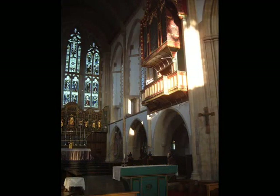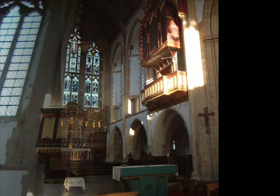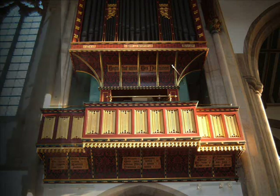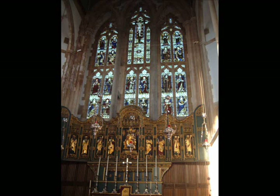Going into the chancel, we see the beautiful organ, which is designed by Bodley. Then we go into the sanctuary and, as you can see with the sun shining on the high altar, it is magnificent.